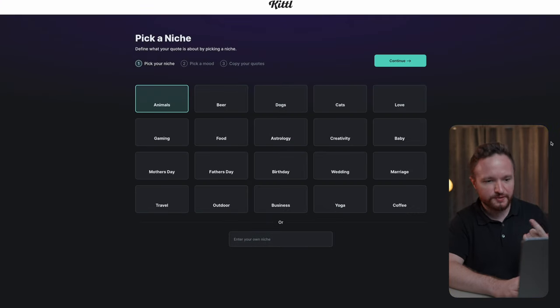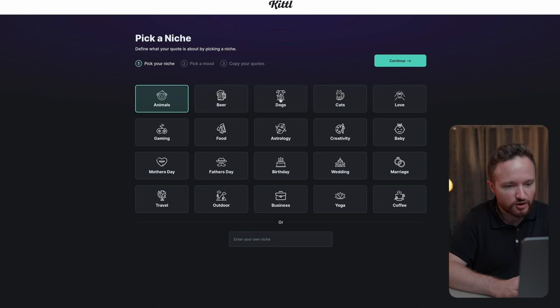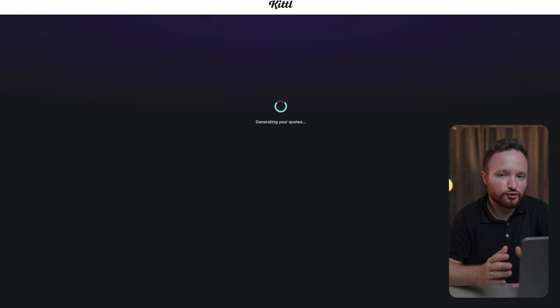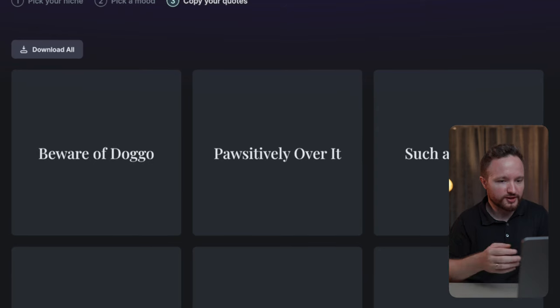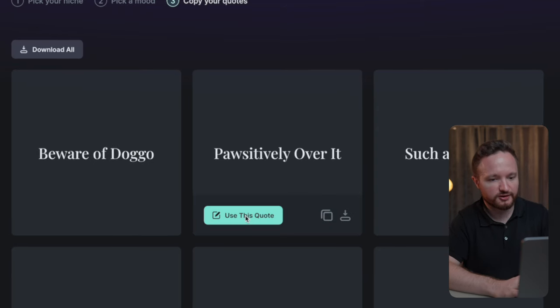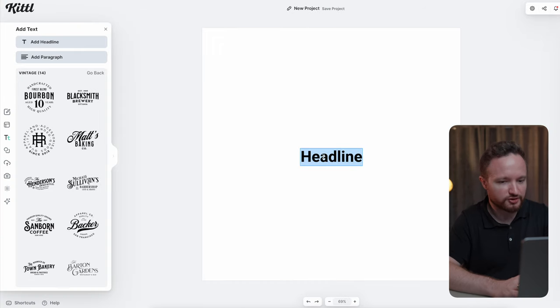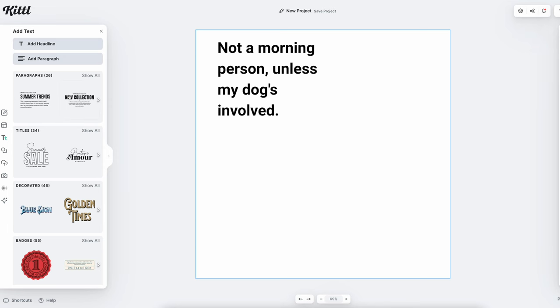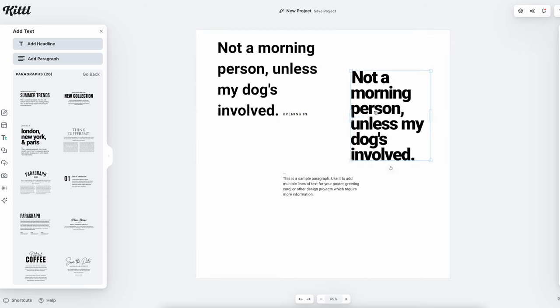From this point, we need to just pick our niche. Quotes on pets are always trending on Etsy, so we can go for dogs, select a mood ranging from funny to motivational to sarcastic, pick a length, and generate our quotes. In a few minutes, Kittl will generate 12 quotes based on the niche and mood selected. You can click 'use this quote' and Kittl will open a new project with that quote added, or copy the text and paste it into an existing project. You can pick a style of text from the left-hand side and paste the generated quote into the format of your choice.